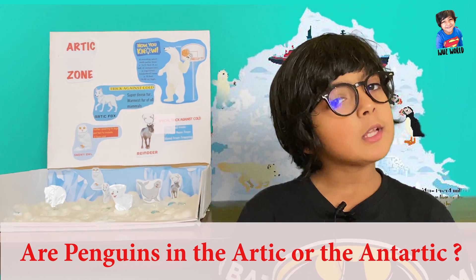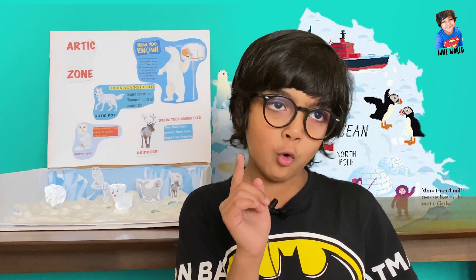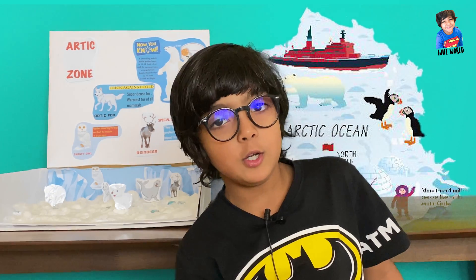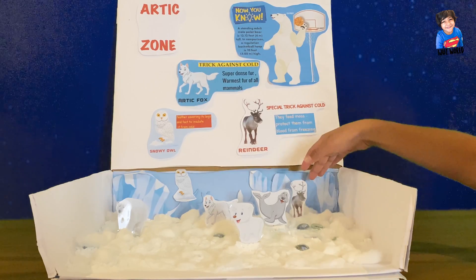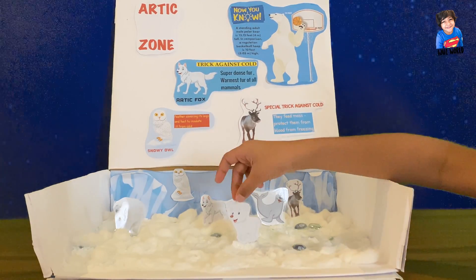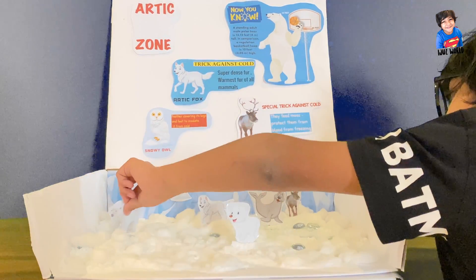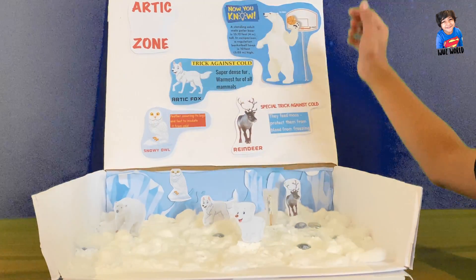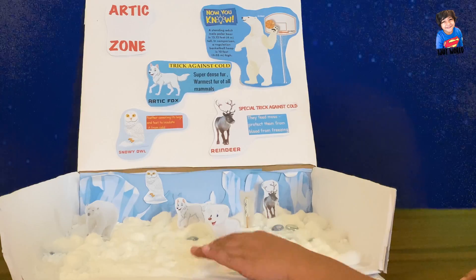Do you think penguins live at the North Pole in the Arctic? No, they don't — they live in Antarctica, the South Pole, which is at the bottom of the earth. In my project display I put a reindeer, a seal, a polar bear, an Arctic fox, another polar bear standing up, and an owl sitting on top of a mountain. I've also put some facts on the top and some snow.